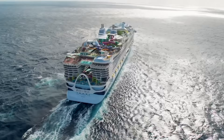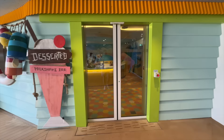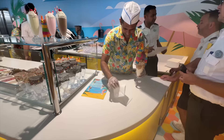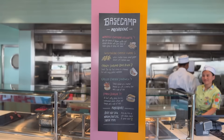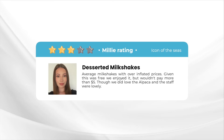After all this excitement, shall we grab a sweet treat? This is Deserted, the ship's milkshake bar. The menu looks enticing until you see the price — $18 for a milkshake is an utter disgrace. Thankfully it's included for Star Class, but for the majority it's not. We choose the one topped with what I believe is an alpaca. Introducing the Millie Rating — sadly this didn't quite deliver: whilst the aesthetics are there, in reality it's an average overpriced milkshake.